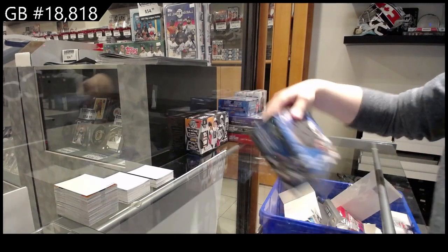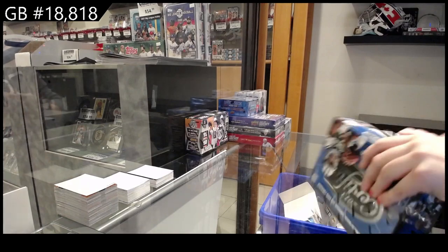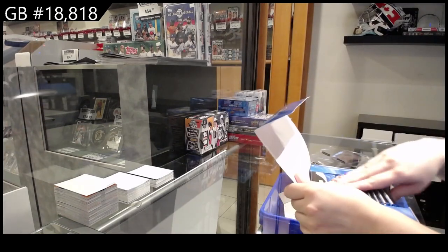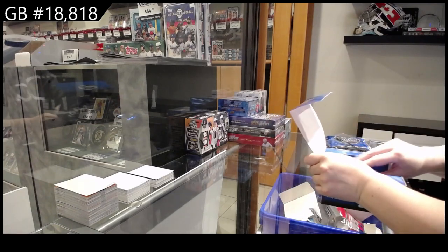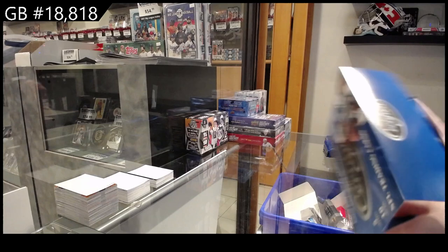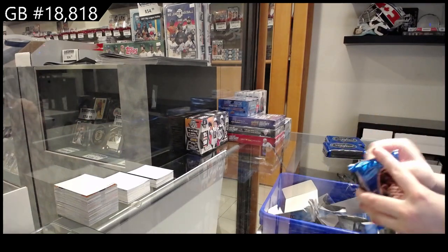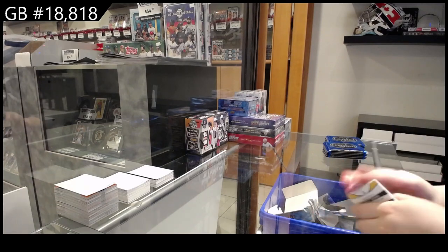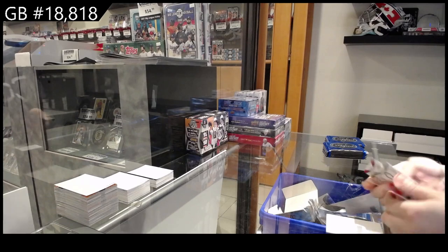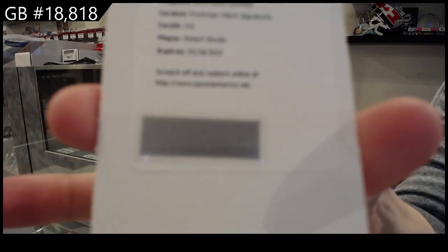It's a group break 18-8-1-8. We have the two box football break starting with 2013 Certified. We have a Freshman Fabric Signatures — Robert Woods.